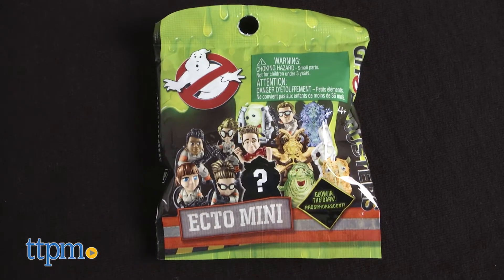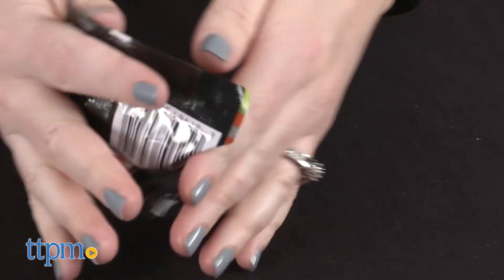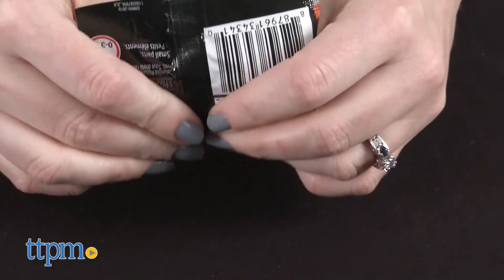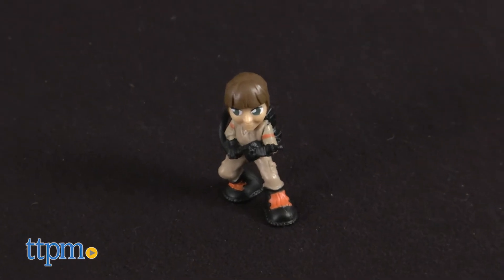There are 13 1.5-inch minifigures to collect, and each pack comes with one figure. You won't know which figure you've got until you open the bag. You might get a figure of one of the new female Ghostbusters, or you might get a ghost.